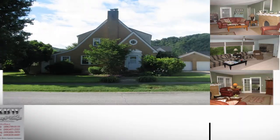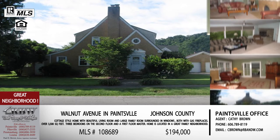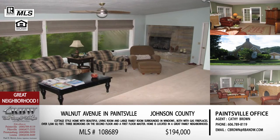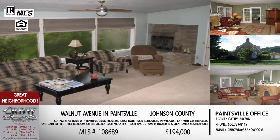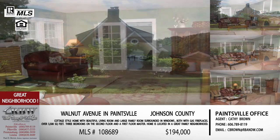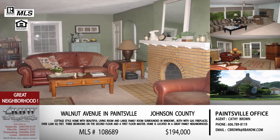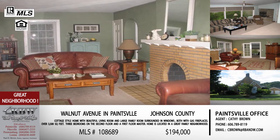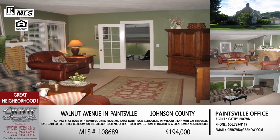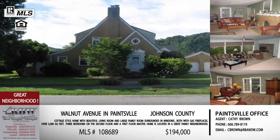Let's start off talking about our first listings, beginning in Paintsville. The first one is located on Walnut Avenue in Paintsville — we've actually talked about this house before, but it now has a newly reduced price, which always makes things more attractive. This home was built in 1941 and is a cottage-style house that really has a lot of new updates, so you get the charm along with those updates.